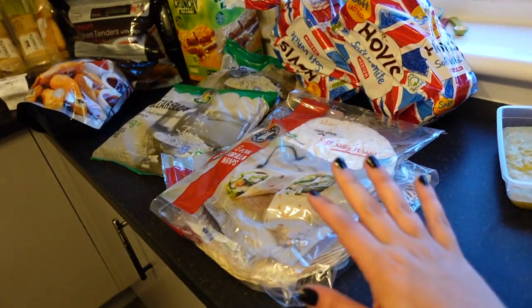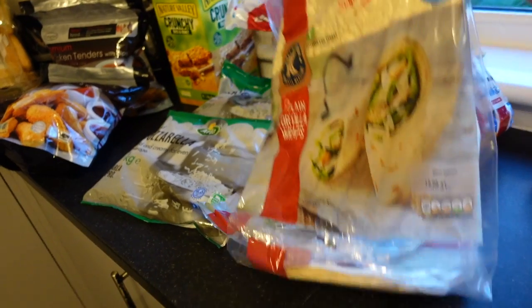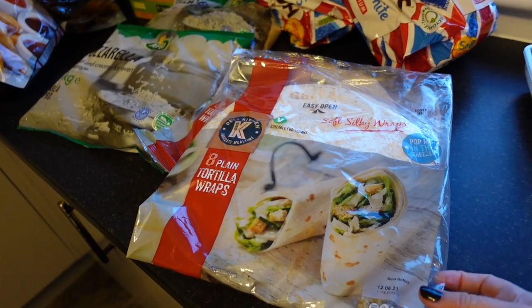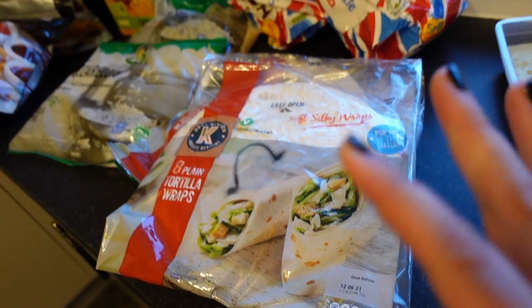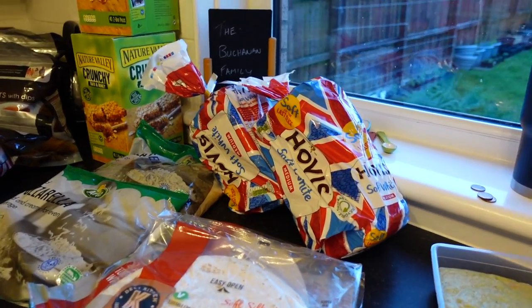We got some wraps — these come in a three-pack, they are huge and really nice. They're soft, they're a good wrap. They usually store for quite a while; these don't go out of date until the 12th of June, which is over a month away, so they'll last us a good amount of time.